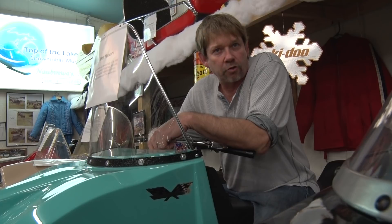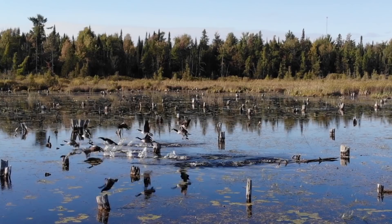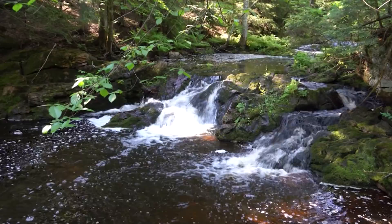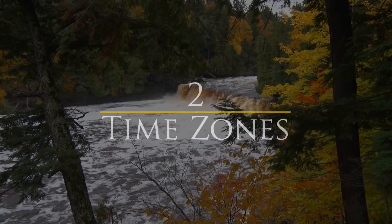We're taking a trip back in time with a visit to the Top of the Lake Snowmobile Museum in Nobbinway. And we'll take a look at a UP tradition: pasties. 9 million acres of forest, 1,700 miles of continuous shoreline, 4,300 lakes, 12,000 miles of streams, more than 300 waterfalls, 15 counties, 2 time zones, and 1 area code. Welcome to the Upper Peninsula. Welcome to 906 Outdoors.